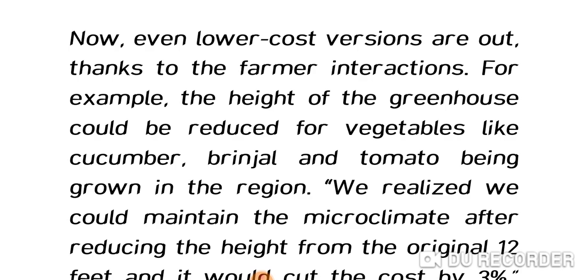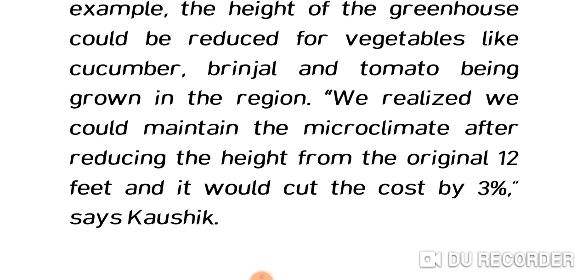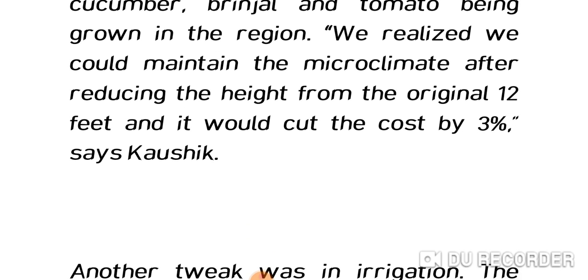KT reduced the height of the greenhouse to make it more affordable to small holding farmers. Kausik says they realized they could maintain the microclimate after reducing the height from the original 12 feet, which would cut the cost by 3%.